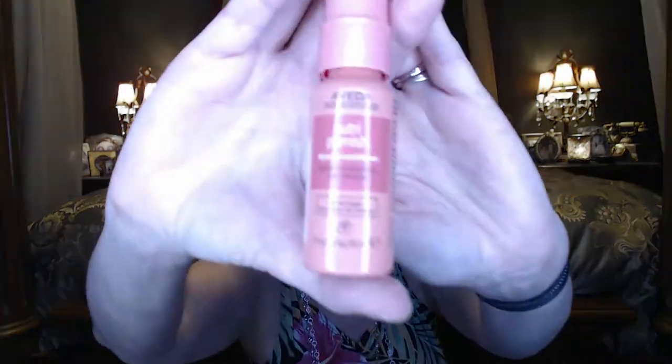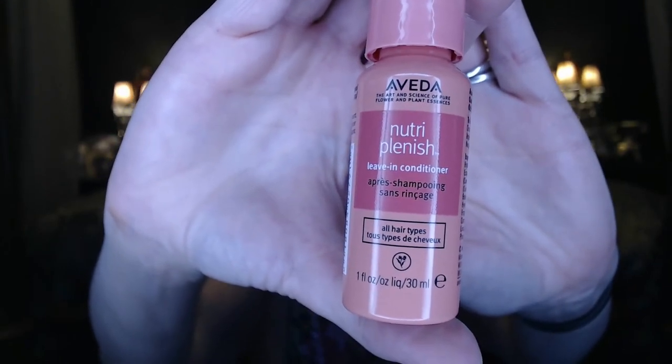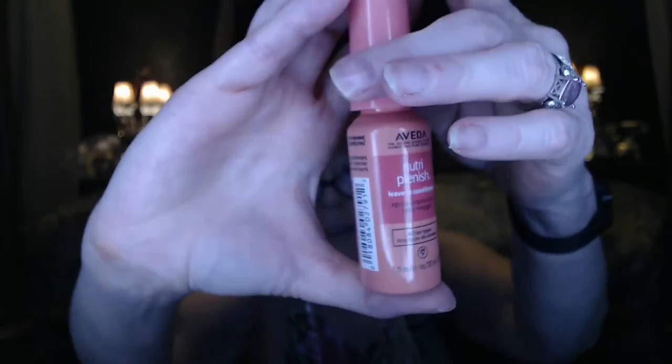Next up is from Aveda — I love Aveda, though I haven't been to an Aveda salon in years. This is a leave-in conditioner. I love using leave-in conditioners; they make my hair feel really healthy. Sometimes in the morning I just spray this and brush out my hair and I'm good to go. This is a deluxe travel size — a full size would be $27. This travel size has about a $12 value, and Aveda does make some really nice products.